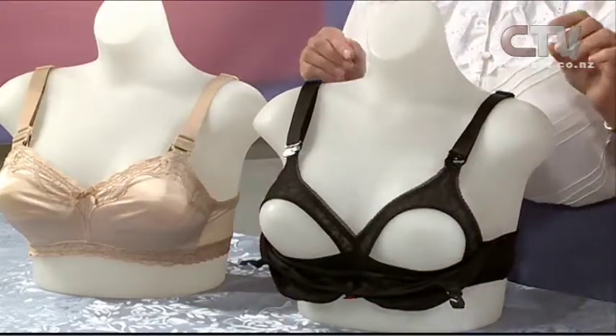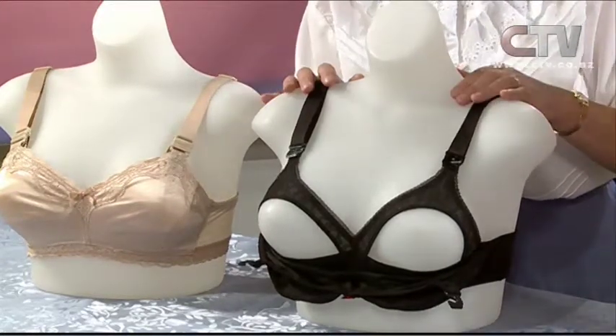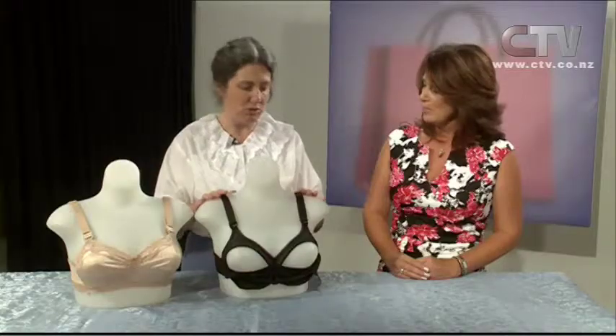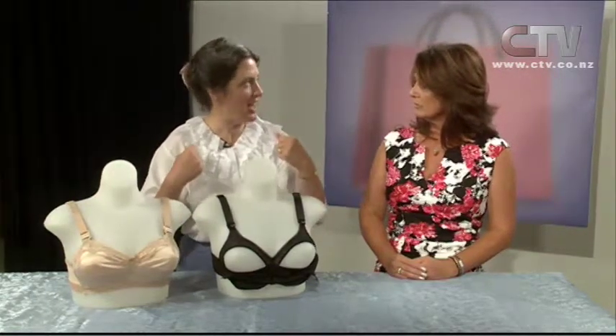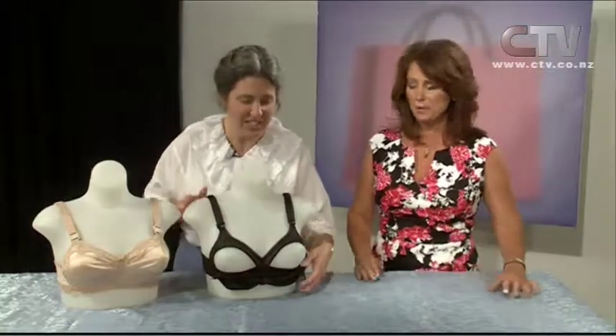So that eliminates practically all the weight on the shoulders. It stops all that cutting in and the movement as well. Some ladies get sore shoulders, sore necks and sore backs, basically because they are hanging from the shoulders — that's what's supporting as opposed to actually lifting up from underneath. That's right. Makes perfect sense.